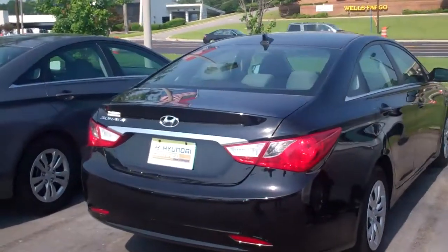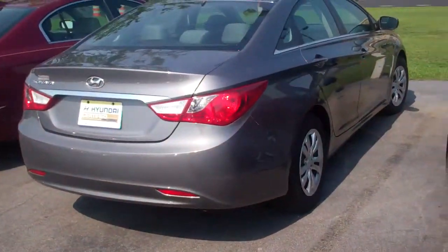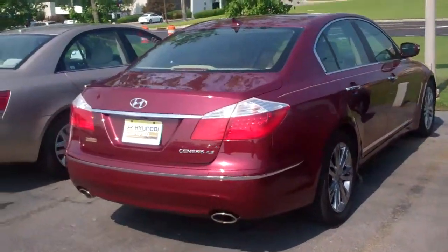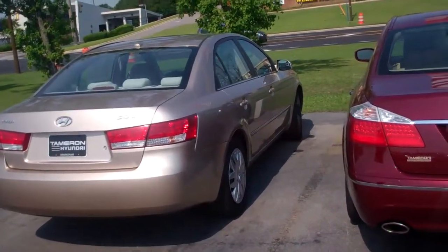As you see over here, we've got a nice assortment of sedans as well. We've got some luxury cars that are marked down very well. We've also got some nice trucks, including a 4x4.